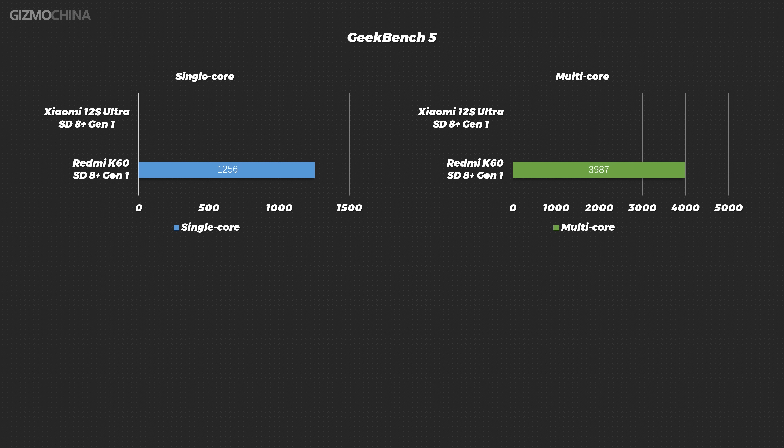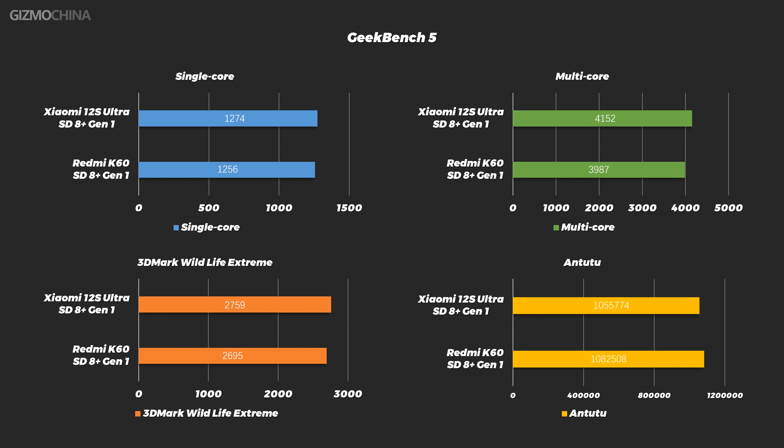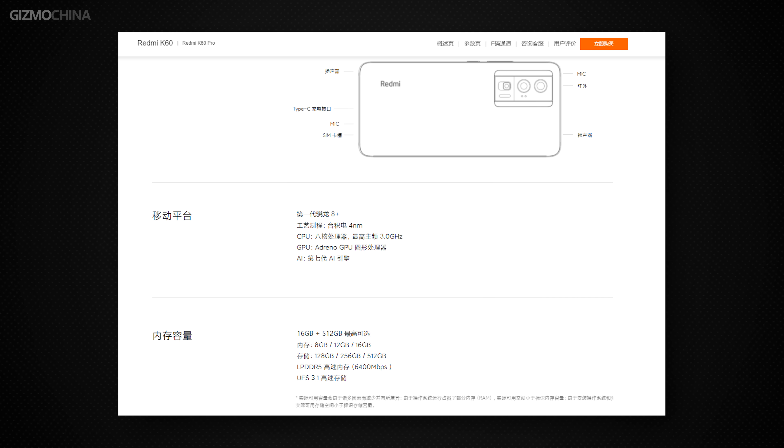This time the K60 standard version uses Snapdragon's previous-generation flagship chip, the Snapdragon 8 Plus Gen 1, instead of a MediaTek mid-range chip. Looking at the benchmark scores, except for AnTuTu, all other scores are a little lower for the K60. According to the official website, the K60's largest core frequency is slightly lower than even last year's 8 Plus Gen 1 phones — you can think of it as an 8 Plus Gen 1 lite processor rather than a regular 8 Plus Gen 1.